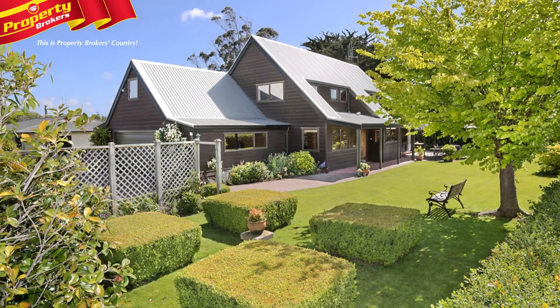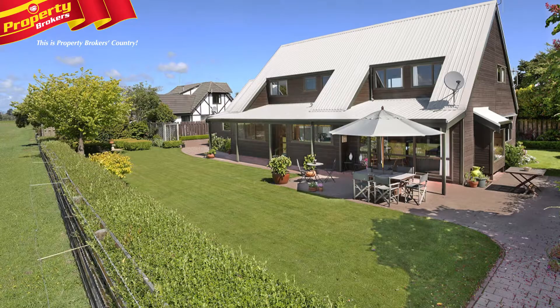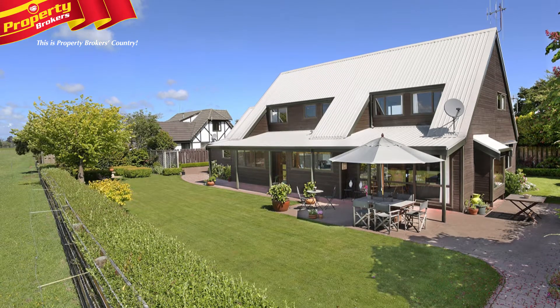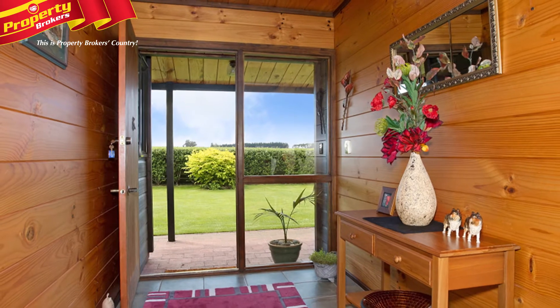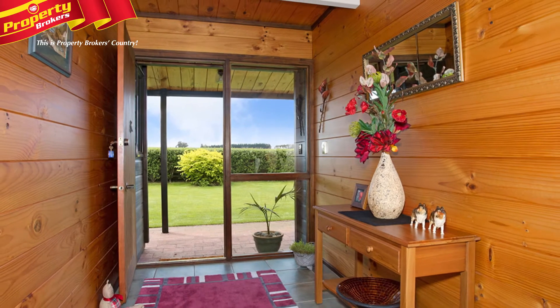Rare Find. Perfectly positioned in a quiet court on a north-facing and level block, providing perfect access and parking for your boat, trailer or caravan. Eleven Tenant Court is a property of exceptional quality.